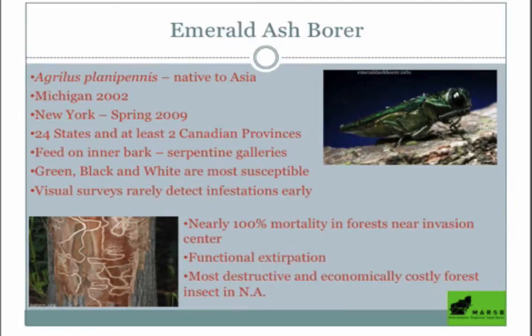You can see how fast this happens if you live near one of these epicenters. Here in the Catskills, EAB arrived first in Woodstock around 2009, and already we have over 95% mortality in those areas. The ash are dead and have fallen — the game is over. We're looking at functional extirpation of this species.